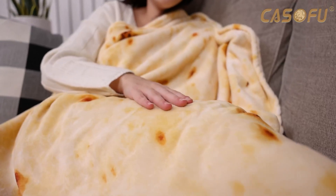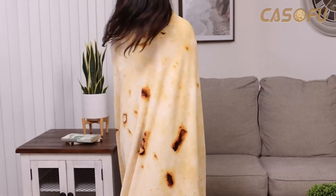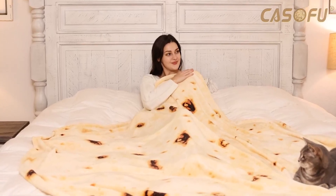The warm fleece material is great to cozy up in on cool nights. This 71-inch burrito blanket is the perfect funny but useful gift for friends and family. Roll yourself into this tortilla blanket to look like a giant burrito, or drape it across you for a warm and comforting feel.